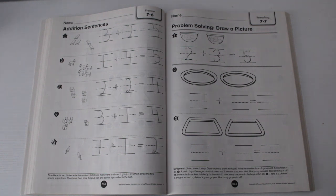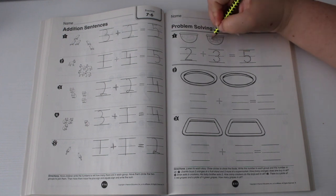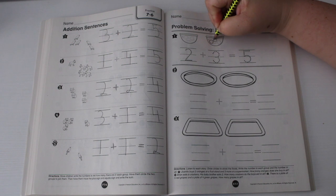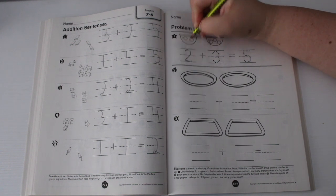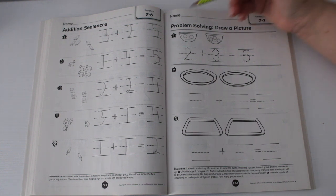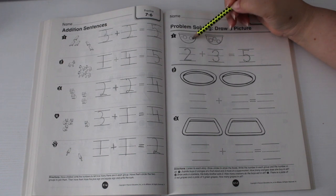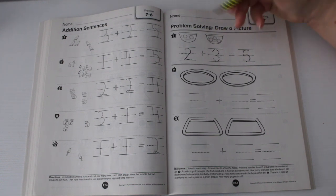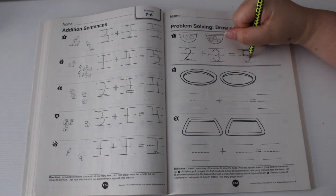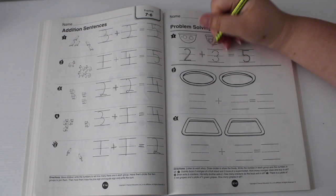She bought two oranges at the fruit stand and then she bought three more — let's circle that and trace. How many oranges does she buy in all? We count all of them: one, two, three, four, five. So she has five oranges in all. Make sure you trace all the numbers: two plus three equals five.